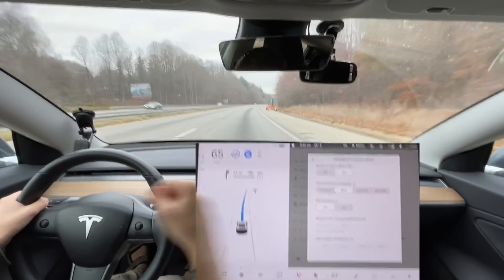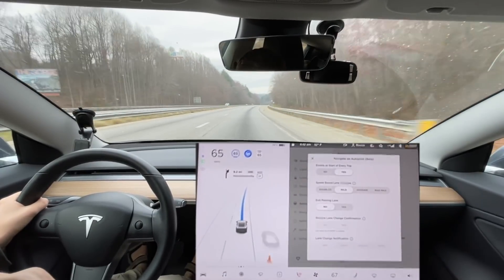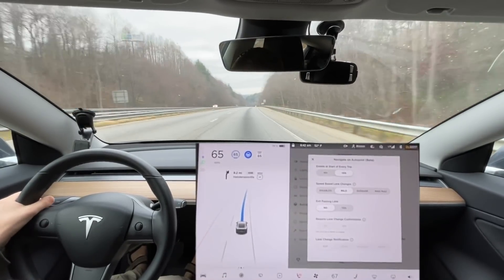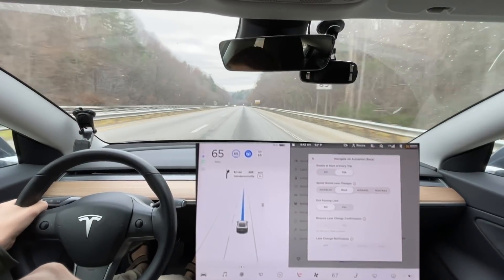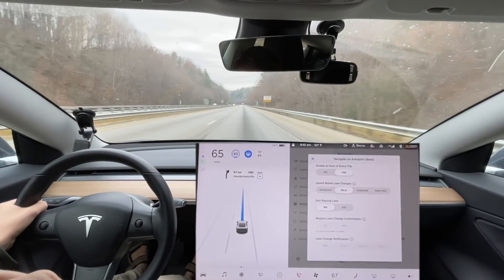Oh, I forgot to turn that on. We'll get that turned on after this drive everyone. It looks like I'm going to have automatic lane change enabled.